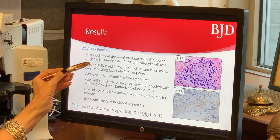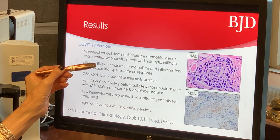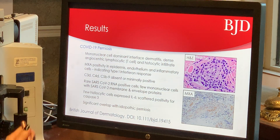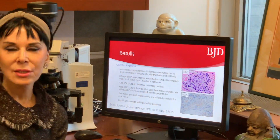The MXA, which is the type 1 interferon signaling marker, was strongly expressed in the epidermis, in the endothelium, and in inflammatory cells. And not surprisingly, because there wasn't much in the way of thrombotic diathesis in the vessels, the complement stains — C3D, C4D, C5B-9 — were minimal to absent.